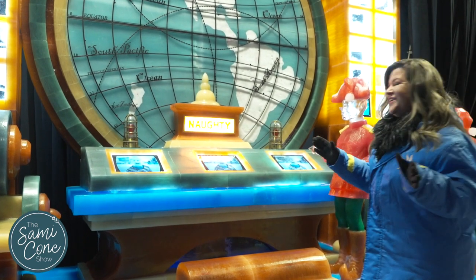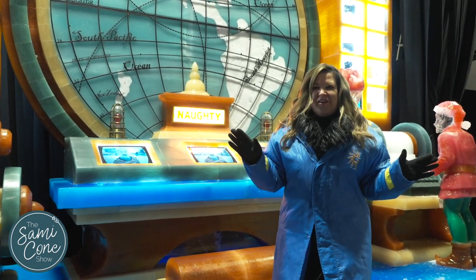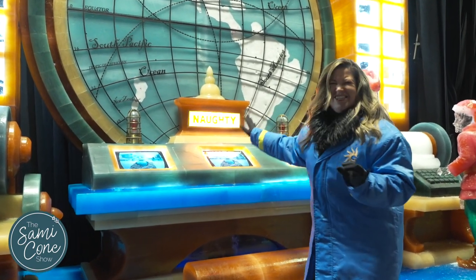I can't believe it — I found where Santa tracks his naughty and nice list. I don't see the big guy right now, but let me tell you, we are in the heart of the operation right now. This is incredible. We're going to find the big guy, I just know it.